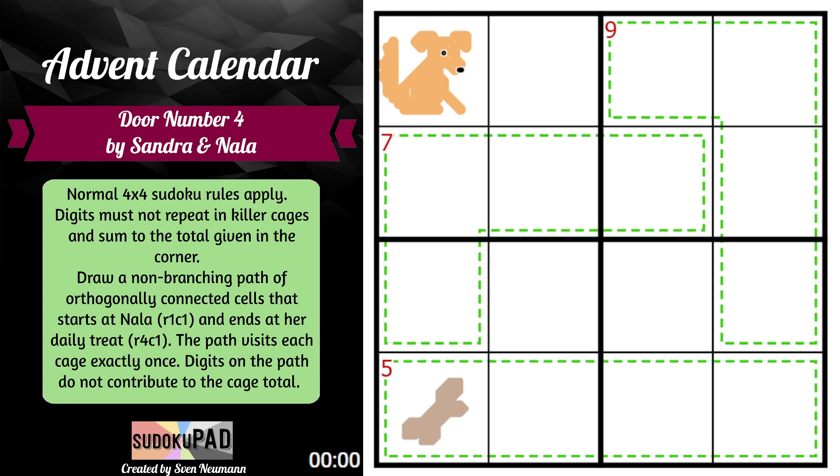This is a non-branching, orthogonally connected path. So this is not orthogonally connected — this is diagonally connected. This is orthogonally connected, but this is branching, so we cannot do that. And as it says, we cannot visit a cage twice.